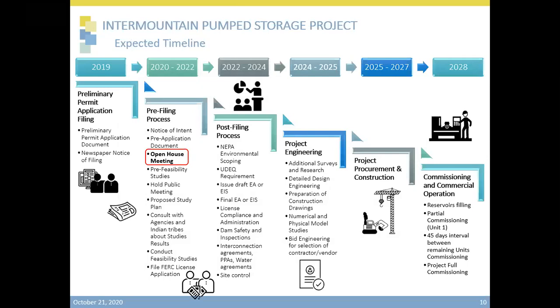Thank you, Victor. This slide is a high-level view of the project timeline. The preliminary application was submitted to FERC in 2019. In 2020, we've been working on the pre-application document, or PAD, and the Notice of Intent, which has been submitted to FERC. Those documents are available through our webpage. We're conducting these open house meetings to communicate the progress of the project, and we'll continue doing feasibility work and holding more meetings with the community, local governance, and stakeholders. We'll develop a more detailed study plan and consult with any agencies or Native American groups that could be affected by this power project. We'll also be conducting feasibility studies and file the FERC license application for construction, expecting to finish this step by 2022.